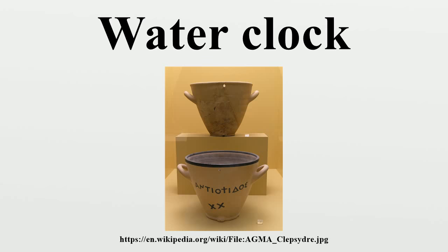Some water clock designs were developed independently and some knowledge was transferred through the spread of trade. These early water clocks were calibrated with a sundial, while never reaching a level of accuracy comparable to today's standards of timekeeping. The water clock was the most accurate and commonly used timekeeping device for millennia, until it was replaced by more accurate pendulum clocks in 17th-century Europe.